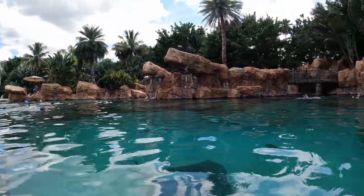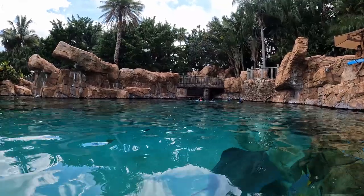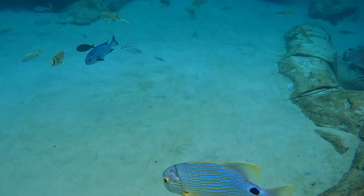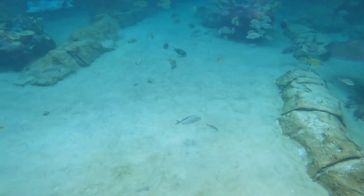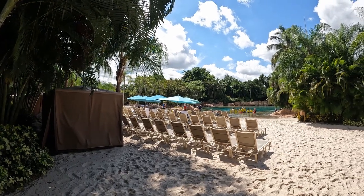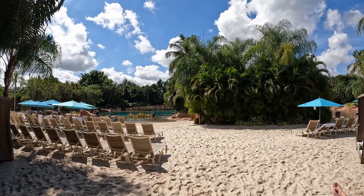Discovery Cove calls themselves a theme park, but I wouldn't really call it that. What this place feels like is an all-inclusive tropical resort smack dab in the middle of Orlando, and it also happens to have some animals. It has such a different feel than all the other parks in central Florida. For some, that's a good thing. For others, not so much. Find out if this place is worth it for you in this review.